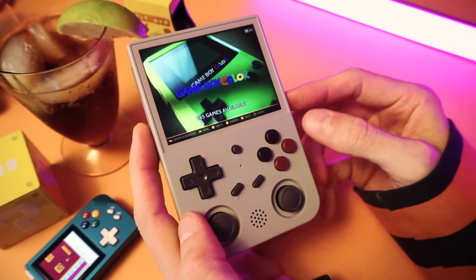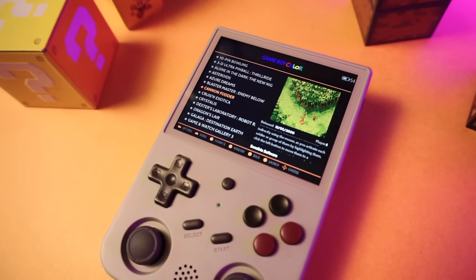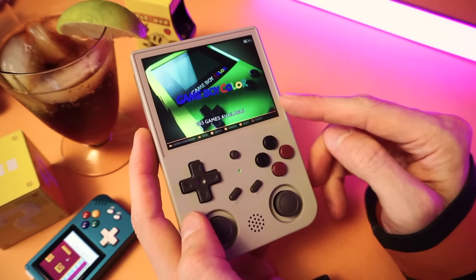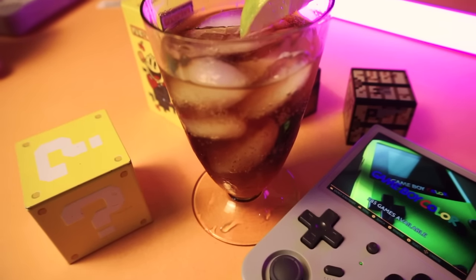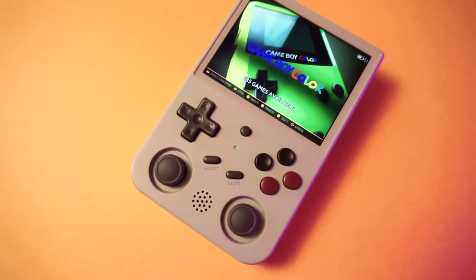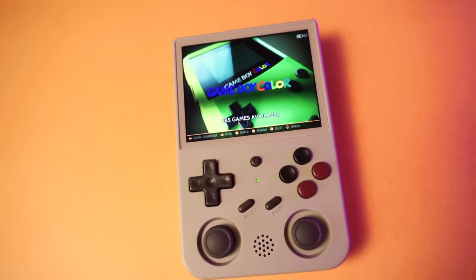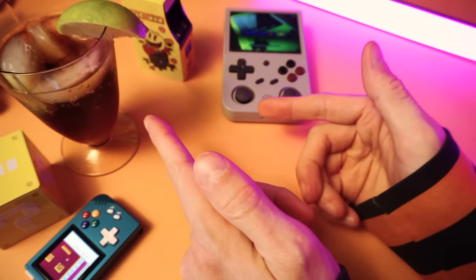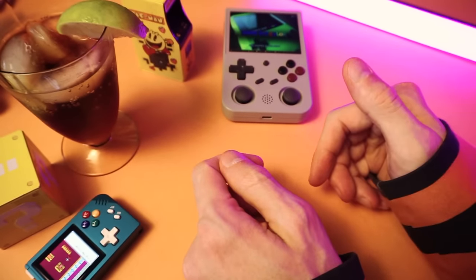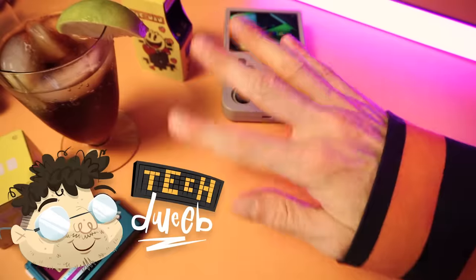And that's it — that's round one of my GBC hidden gems. I have lots more to share so expect another video like this real soon, and you should subscribe so you don't miss it. Let me know your thoughts on my choices or if you have any hidden gems to suggest in the comments — I'd love to hear them. Make sure you check out my hidden gems playlist linked on screen and in the description. I'm Tech Dweeb, thanks for watching, bye!